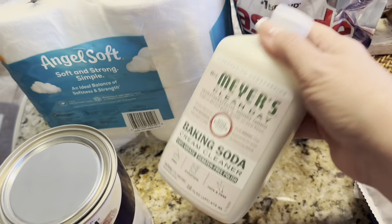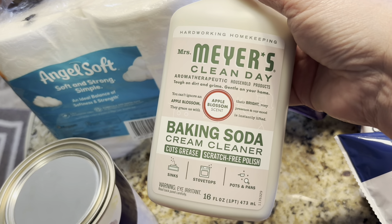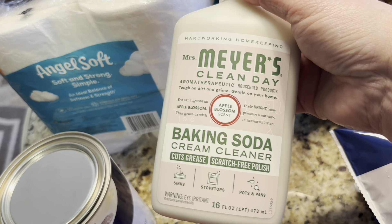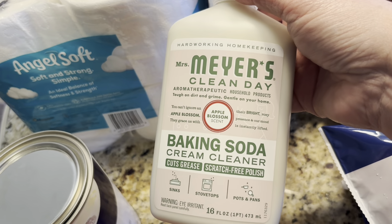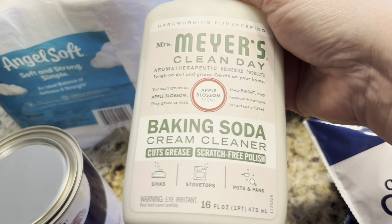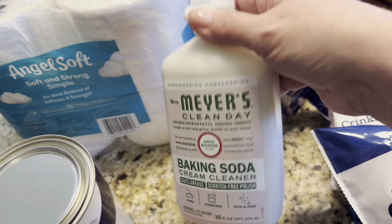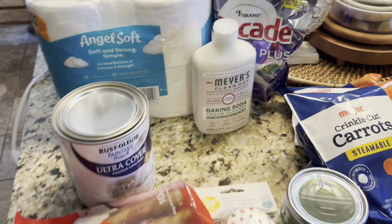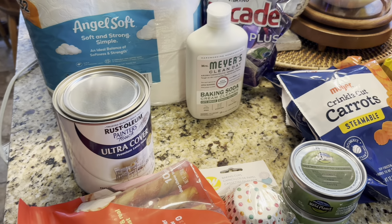I feel like the Cascade gets my glassware sparklier than Finish does — just me, who knows! And then I got this Mrs. Meyer's Baking Soda Cleaner. I'm wondering if it's like a soft scrub for sinks, stovetops, pots and pans. It was in their fall cleaning section so I thought I'd give it a try.